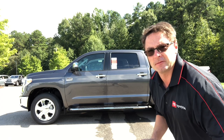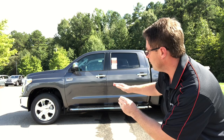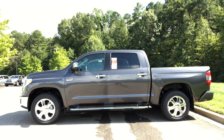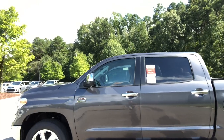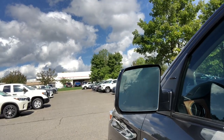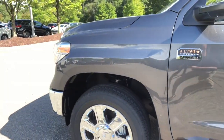The 1794 Edition has a completely different side profile. It's got 20-inch chrome alloy wheels — very shiny, bold, and they definitely stand out. It's got the 1794 badging, and the side view mirrors are heated power outside mirrors with blind spot monitor and turn signal indicators in the mirror — that's the difference there.